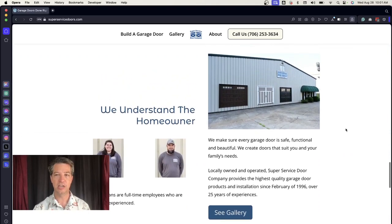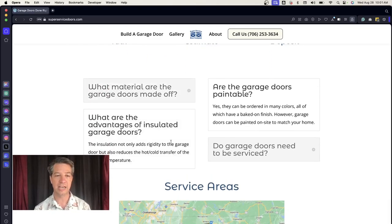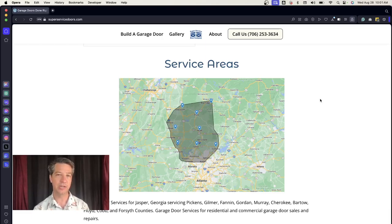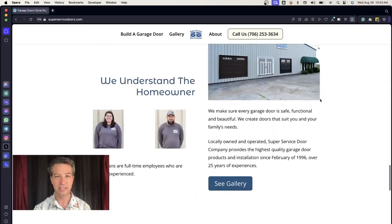We consolidated information from other pages into the homepage. We brought part of the history and About Us content over here — they've got over 25 years of experience, and a guarantee that every garage door is safe, functional, and beautiful. There are photos of their technicians and a simple three-step process: talk, get an estimate, make a deposit. We also added frequently asked questions to the website and created a custom map to show what areas they service. The design stays consistent all the way down the page — very clean, very white and blue.